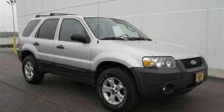This Ford has had only one owner, and it qualifies for the Carfax buyback guarantee. Stop by today and test drive this crossover for yourself.